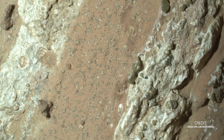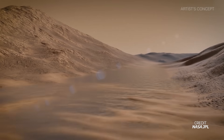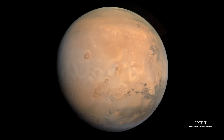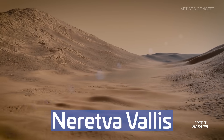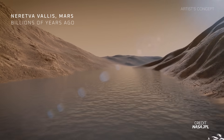NASA just revealed what could have caused a peculiar leopard spot pattern on a rock on Mars. The sample comes from a rock called Cheyarva Falls, located in the ancient river valley Naretva Valis, which was formed by rushing water headed to Jezero Crater many, many years ago.